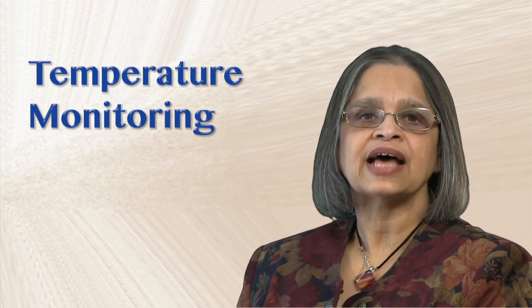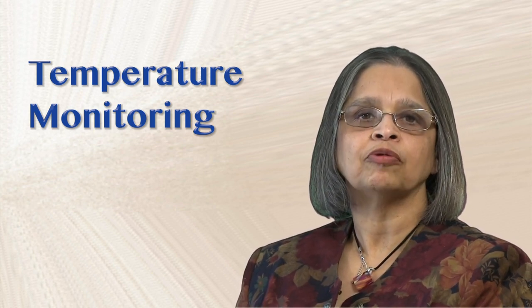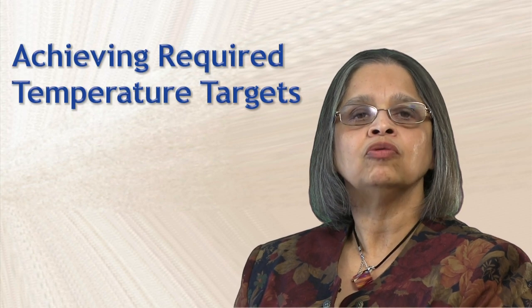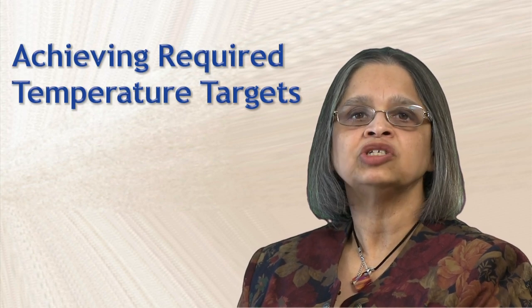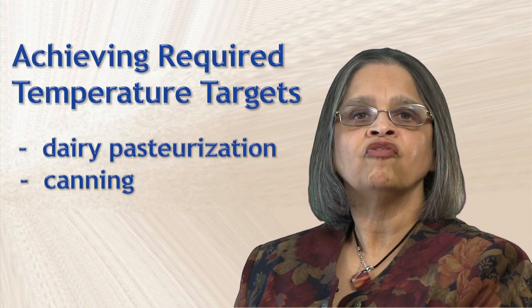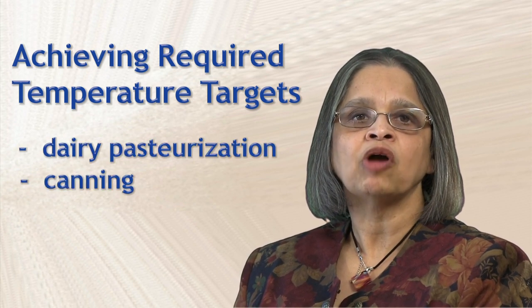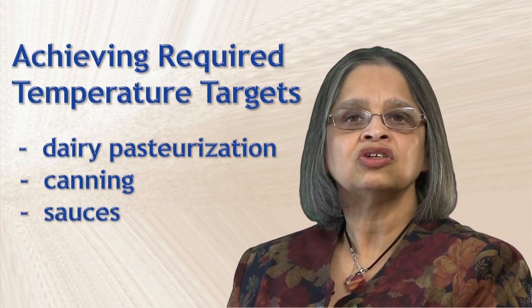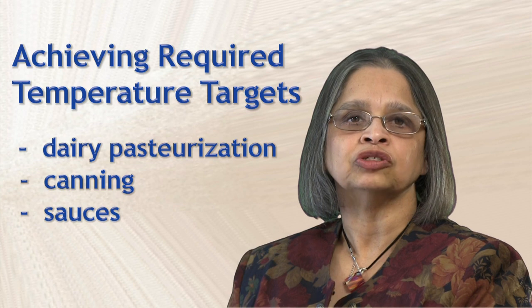Temperature monitoring is a critical aspect in many food processing operations. It is essential for ensuring microorganisms are killed or prevented from growing. Your job may require that you ensure high temperature short time targets are attained for dairy pasteurization, or for ensuring that the right temperature time combination is achieved in a canning operation, or that your hot sauce reaches a specified temperature while cooking.